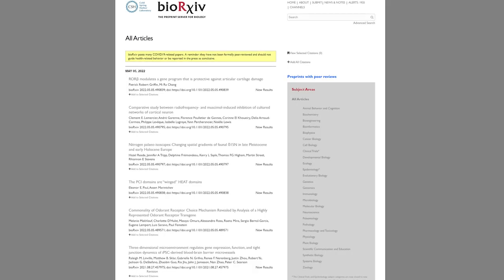A preprint is a version of a scientific manuscript that is shared on a public server prior to formal peer review and publication. Preprints are gaining popularity across many scientific disciplines, with almost half of papers published in 2021 in Journal of Cell Science, for example, being posted as preprints on BioRxiv.